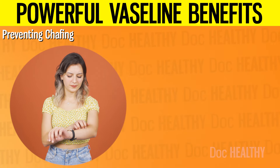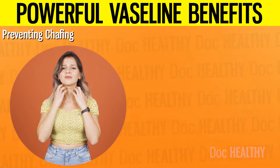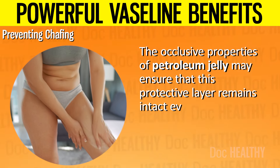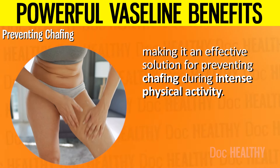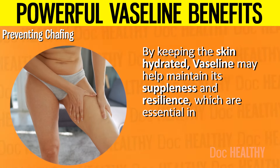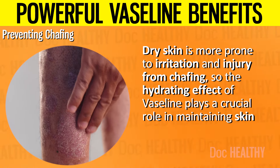9. Preventing Chafing. When Vaseline is applied to areas prone to chafing, it forms a smooth, slippery layer that minimizes the friction between skin surfaces or between skin and fabric. This barrier helps the skin glide smoothly instead of rubbing harshly, reducing the risk of irritation. The occlusive properties of petroleum jelly ensure that this protective layer remains intact even with prolonged movement and sweat, making it an effective solution for preventing chafing during intense physical activity. The moisturizing qualities of Vaseline also contribute by keeping the skin hydrated and resilient, reducing friction-induced damage.